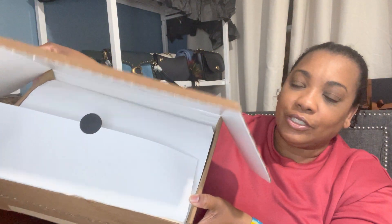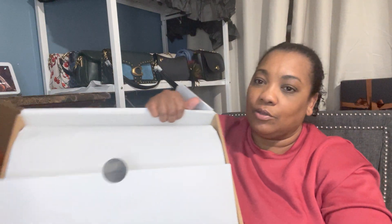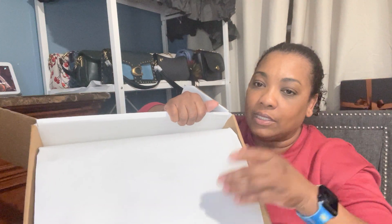I already ripped the packaging because I didn't know what it was when I got it today — I thought it was something else. It's actually from Saks, and it has that little edge thing you just rip off. This is what it looks like and it's packaged very nicely. I usually get packages from Saks really nicely wrapped. I haven't even looked inside yet, so let me go ahead and take it out.